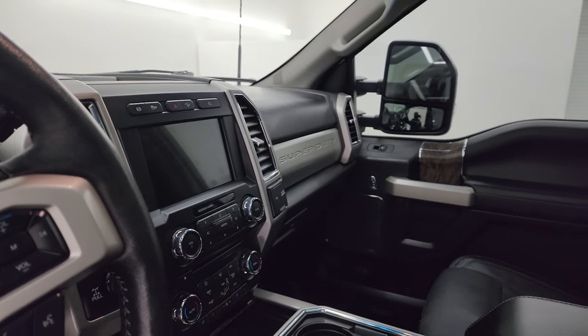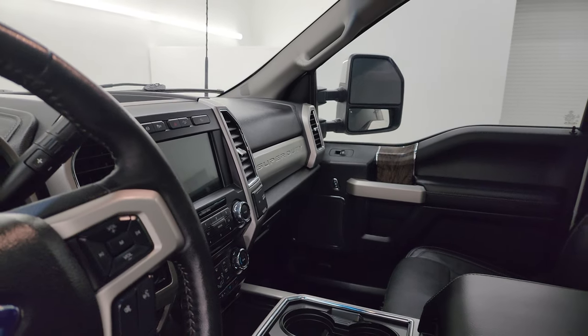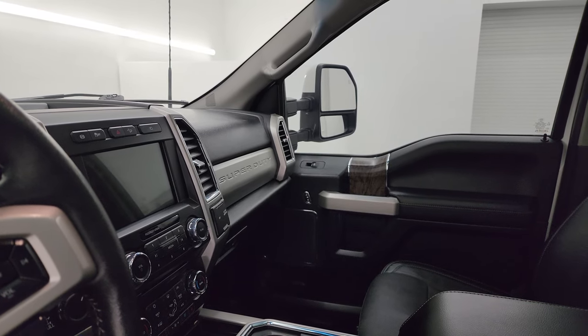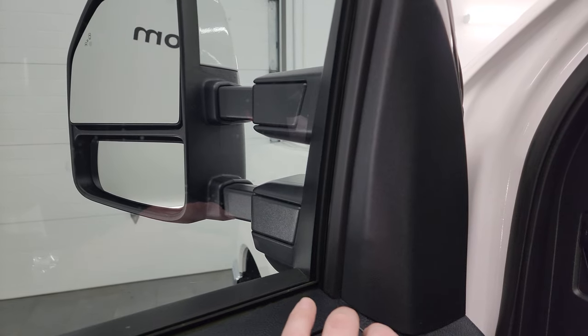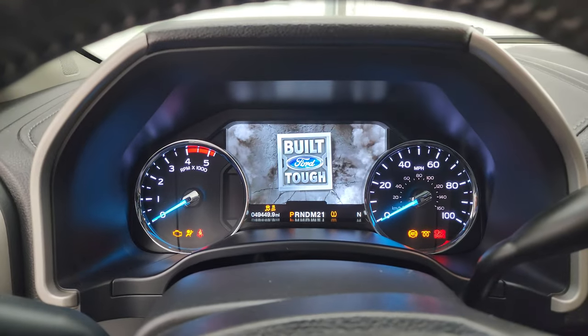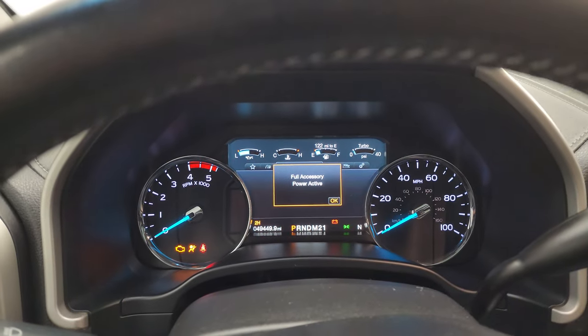These mirrors do power fold in — I always like showing both sides so that you know both sides are working properly. And they do power telescope out and in. I always want to check that and make sure those mirrors are working. We'll hop inside and check out the miles, radio, and everything this one has to offer on the interior.